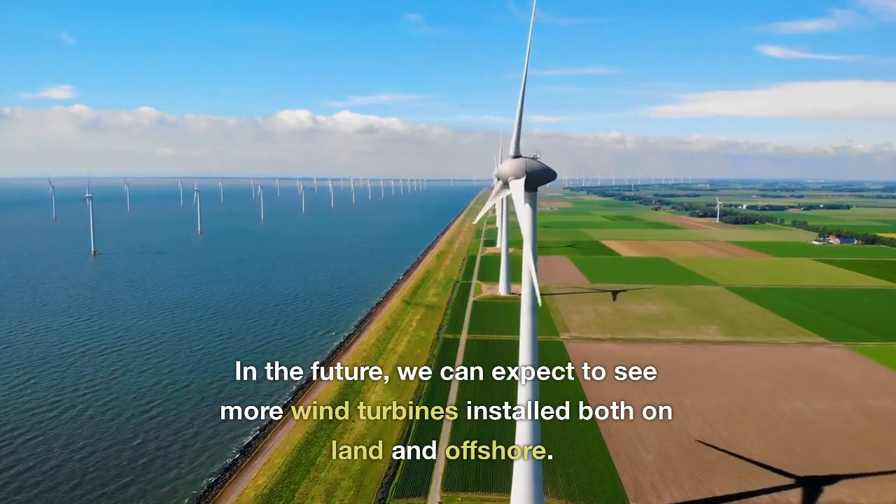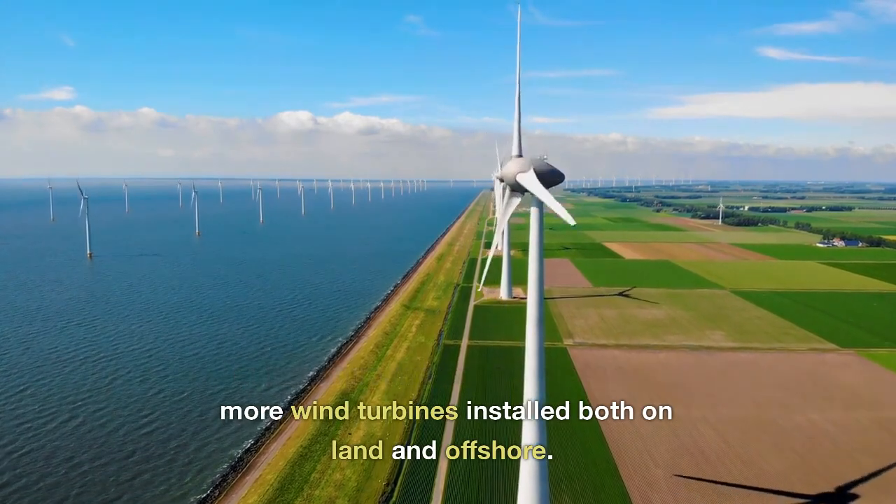In the future, we can expect to see more wind turbines installed both on land and offshore.